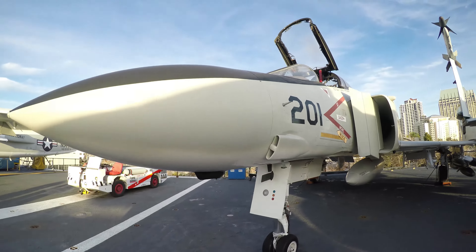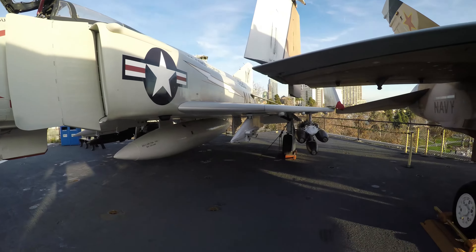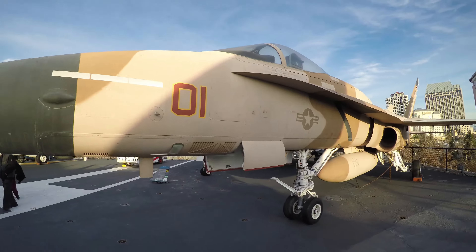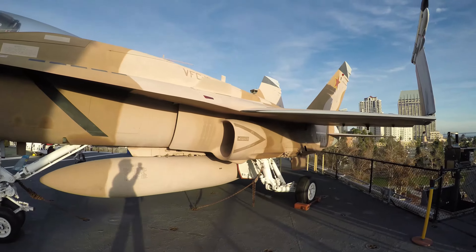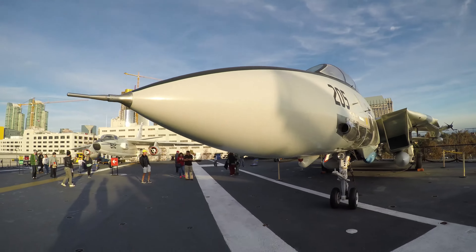This one's an F-4 Phantom 2. This is an F/A-18 Hornet. And this is the F-14 Tomcat fighter.